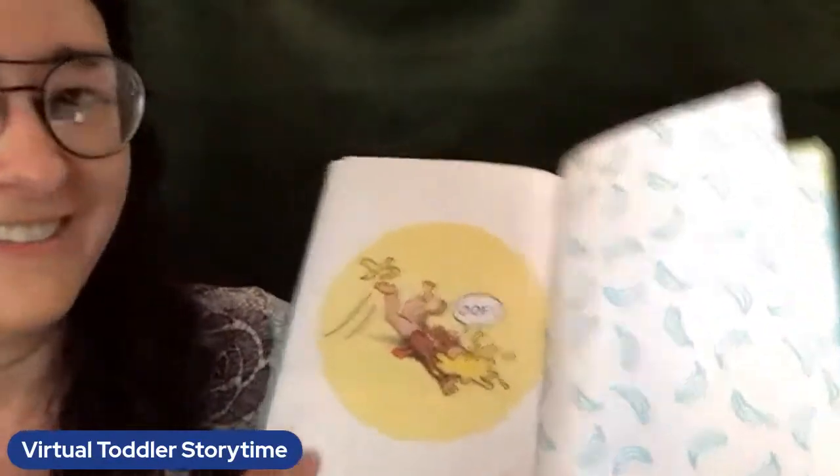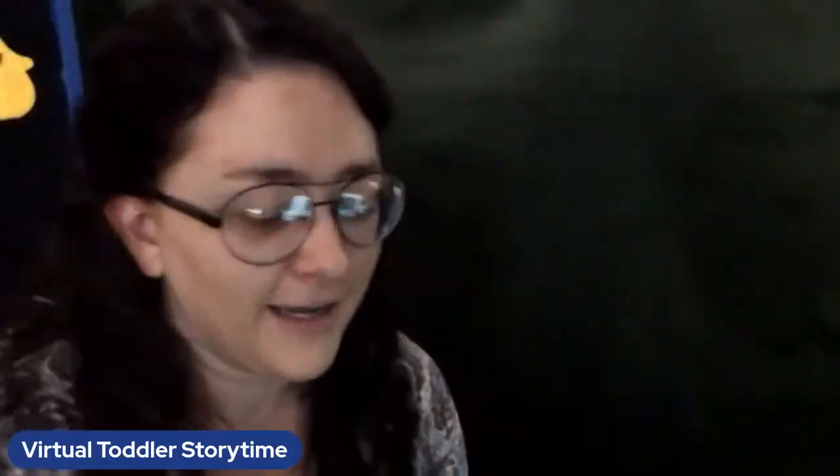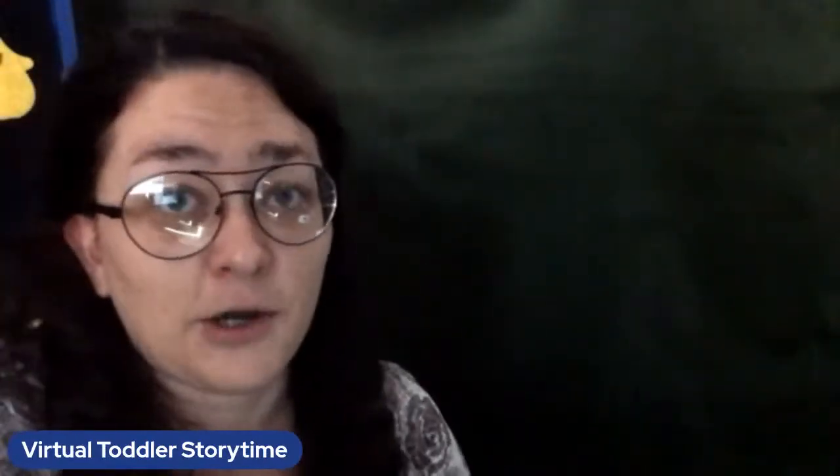Oof! Poor Mr. Monkey — he sure had a tough time with his cake when he was baking it and trying to get it to that cake show, huh?